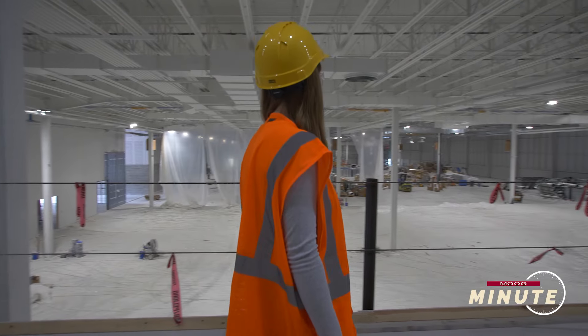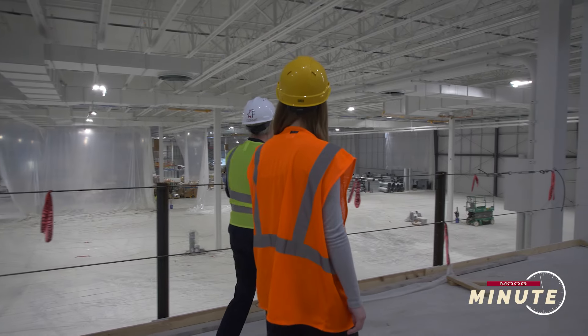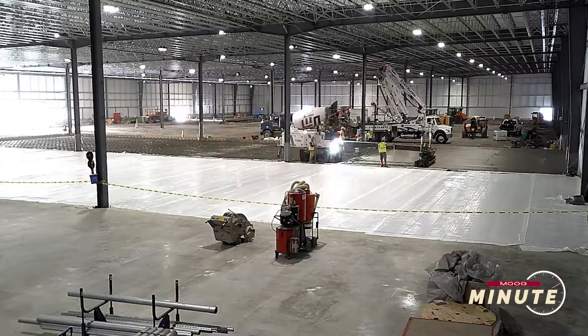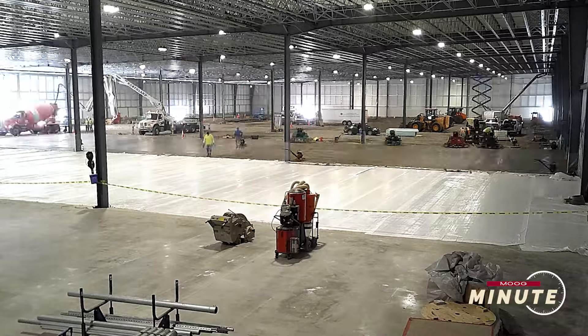This is the second floor of our AIM office facility — the mezzanine area — which provides a connection over to the shop floor. Right below us we've got our shop floor with double reinforced concrete floors, 12 inches thick, so made for machining.